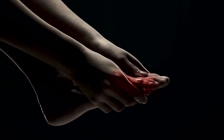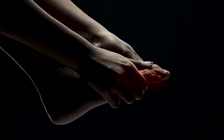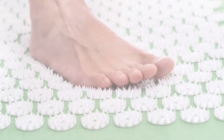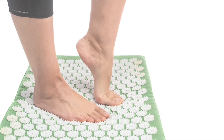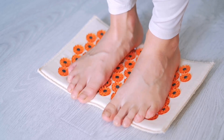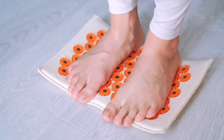Kidney 1, also known as bubbling springs, is located on the sole of the foot. This point has a rich history dating back thousands of years in traditional Chinese medicine. I personally experienced the benefits of kidney 1 during home birth, natural childbirth, not once, but three times, with babies over 10 pounds. Activating bubbling springs helps tremendously in pain management, and this is a way you can do it.